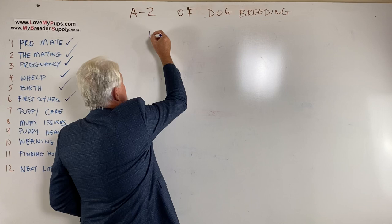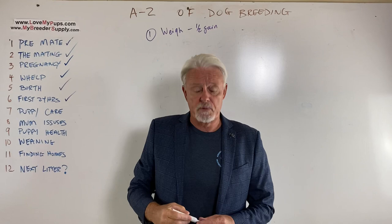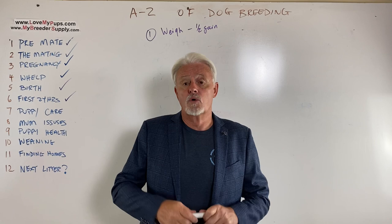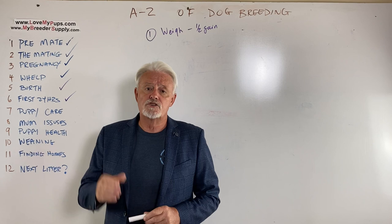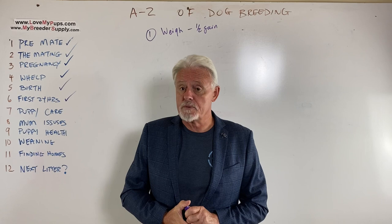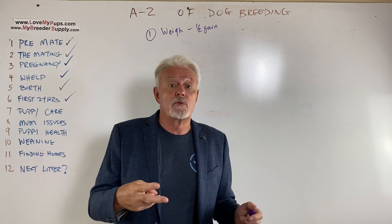You want to see half an ounce gain or more. You will probably lose weight over the first 24 hours, and then after that it should be gaining weight every day thereafter. If you're not seeing a half-an-ounce gain in all the puppies, you would question whether mum's milk is any good. If you're just seeing a puppy or two that's not gaining half an ounce, those puppies may need some special treatment. This can happen especially in small puppies — in a big litter of French bulldogs, you might have eight to eleven ounce puppies and a couple that weigh only five ounces. Those are the ones you've got to really watch out for.